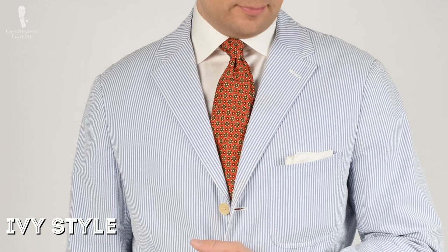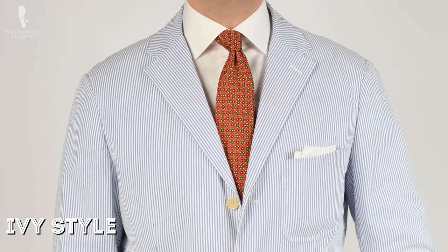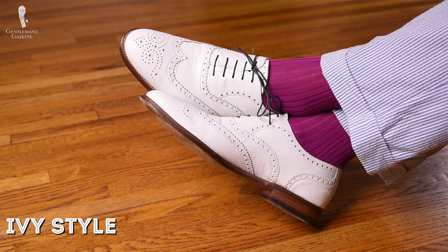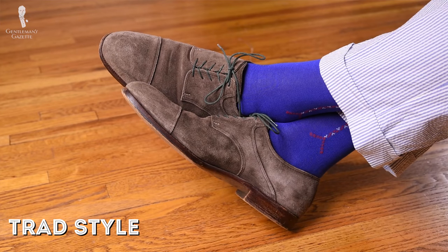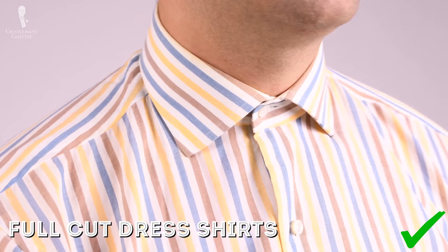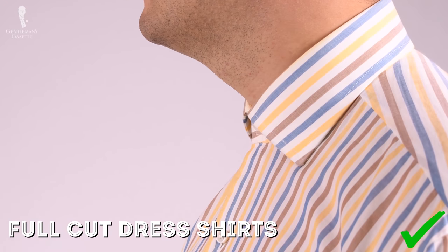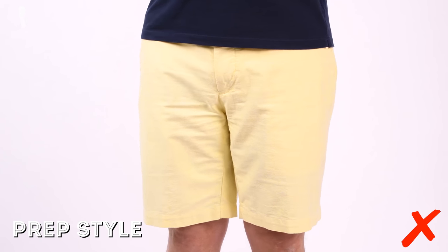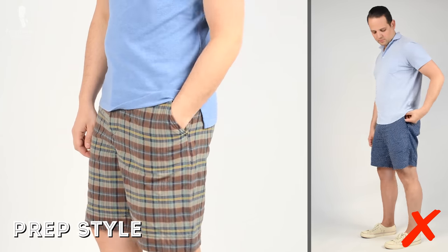If you're into ivy style and you wear a seersucker suit, you could combine it with white bucks. For trad, that is too loud and over the top; instead, you'd maybe wear a pair of suede shoes. Likewise, slim fit shirts are a no-no for trad. You wear traditionally full-cut dress shirts that don't show off your muscles or anything else. It's all about a natural fit and comfort. If you wear shorts during a warm summer day, you opt for the solid navy ones, not the bolder colors or any patterns such as a madras pattern that a prep style enthusiast would wear.